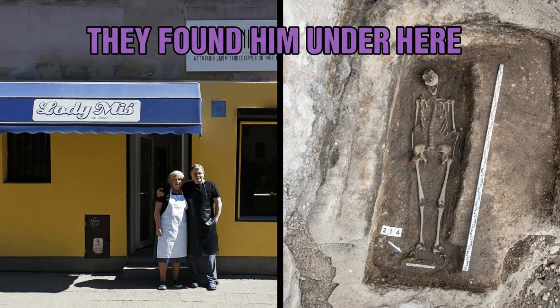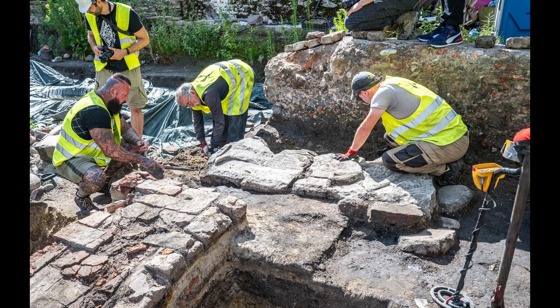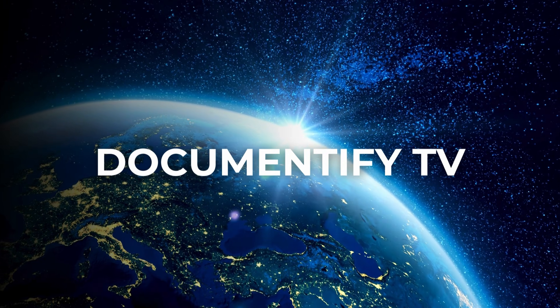If you want to explore any real discovery from Europe's deep past, check out my video on the medieval mystery uncovered beneath an old town — it's one of the most surprising finds we've covered. That's it for today's video, folks. See you next time, right here on Documentify TV.